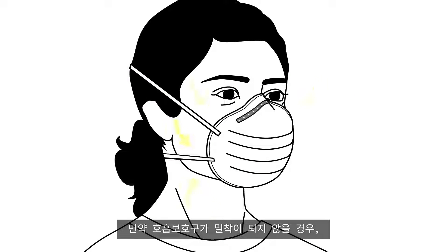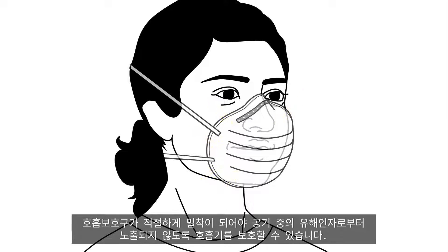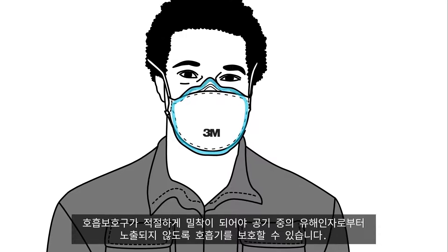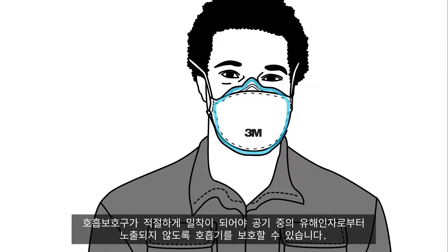If a respirator doesn't fit and seal to the wearer's face, contaminated air can pass around the respirator and into the wearer's breathing zone. A respirator fits properly when it forms an effective seal on the wearer's face, which helps direct harmful particles in the air through the respirator's filter media.